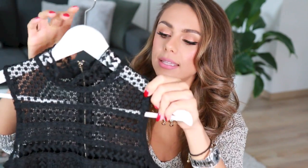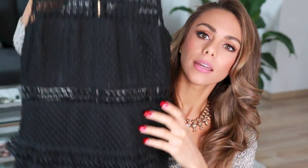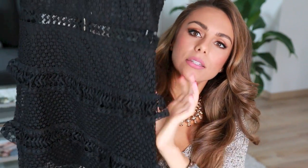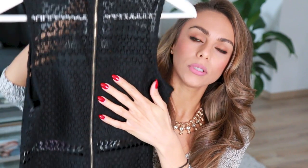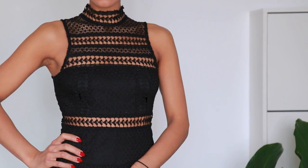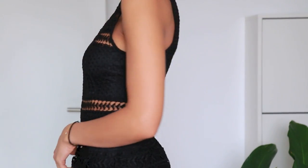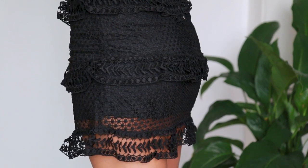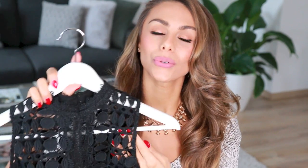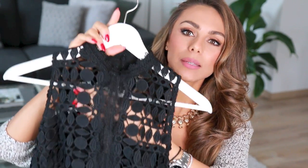Something else I found that I'm super in love with is this beautiful black little mini dress with gorgeous lace detail. It's super flirty and girly but has a little bit of an edge to it. I also love the gold exposed zipper on the back and the fact that it goes so high up in the neck. It really reminds me of a Self Portrait kind of dress — it definitely looks very high end.